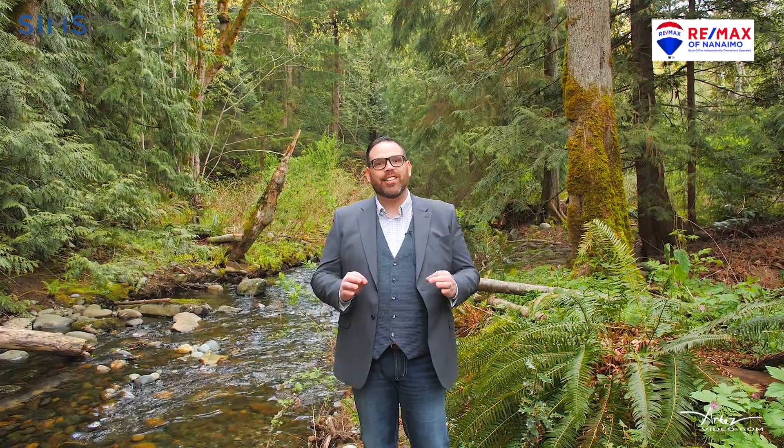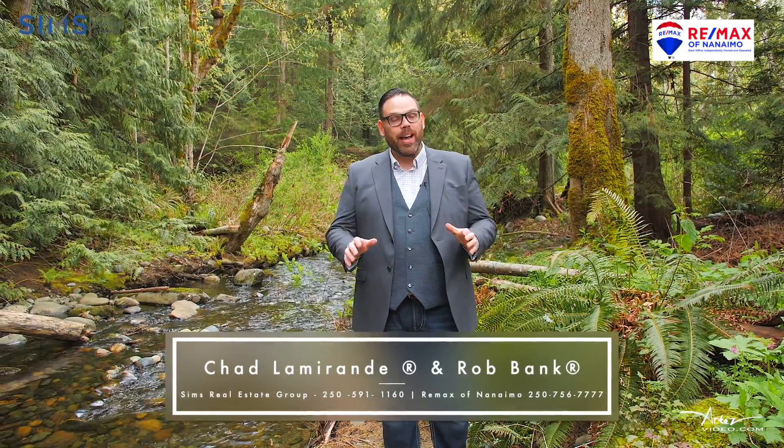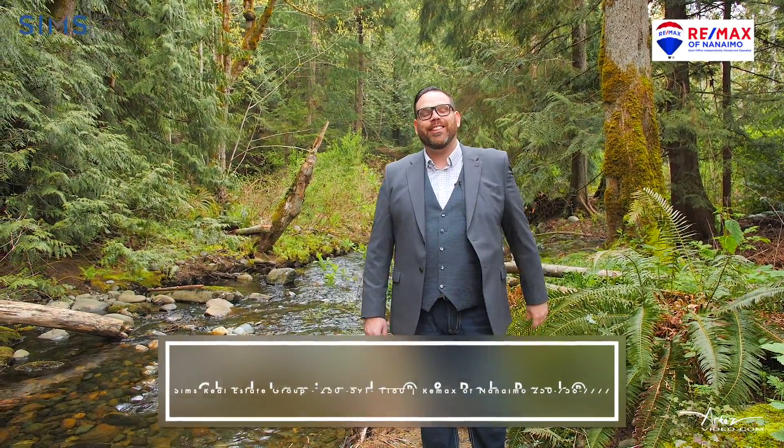If you've been looking for that property for your next project in a highly sought after area, this could be the place for you. To see if this is the right lot for your next project, reach out to your realtor or better yet reach out to Rob or I directly to schedule your private showing today.